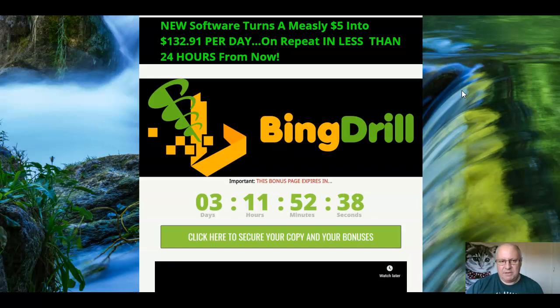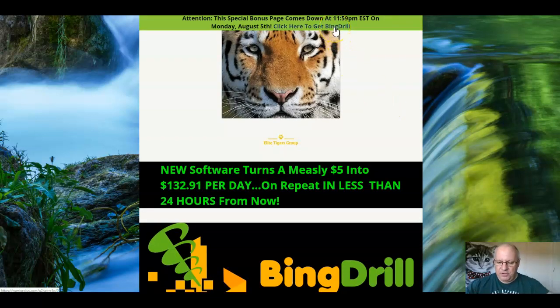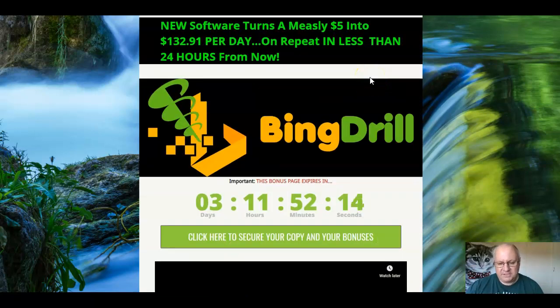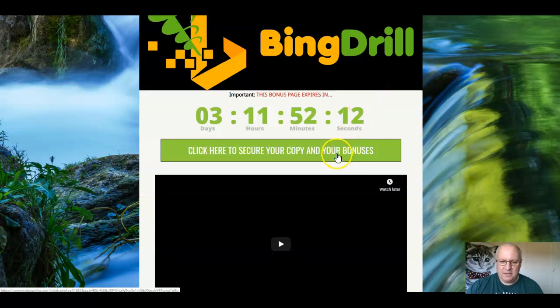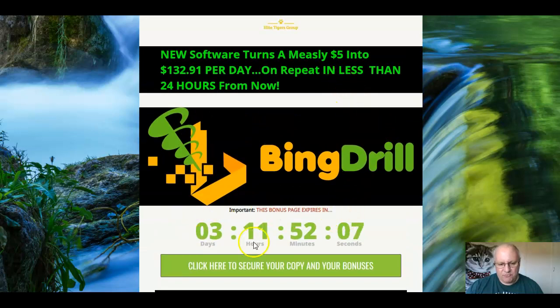So if that sounds like something of interest, we're going to look at this new software that turns a measly $5 investment into $132.91 a day on repeat in less than 24 hours from now. So if you'd like to have some of that, then listen on to this review video. I'll also be going through the custom bonuses that you can pick up if you click on the link immediately underneath this review. There are five custom bonuses — you can get them by clicking on any of these green buttons here before this countdown timer reaches zero, at which point they will expire.